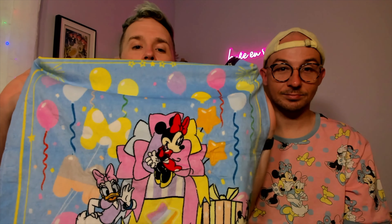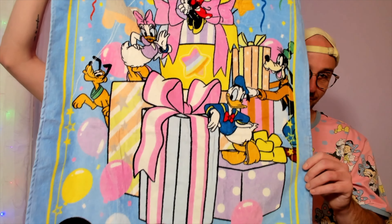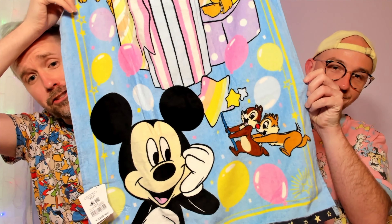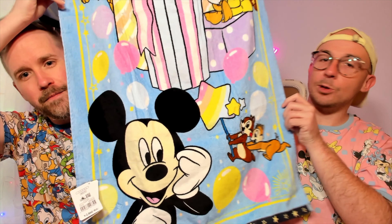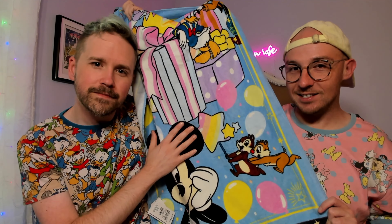Derek also said yes to buying a large 30th anniversary celebration towel. Scrolling it up like credits: there's a cute Minnie with Daisy — one of the main reasons he said yes — then Goofy and Donald, and at the bottom Chip and Dale and Mickey in beautiful pastels. The style is very reminiscent of those Chip, Dale, and Daisy unicorn pins. Really lovely.